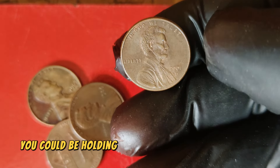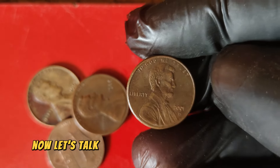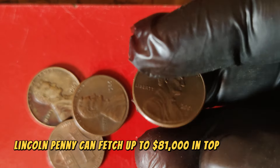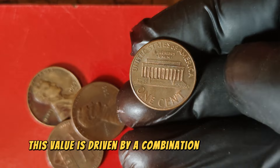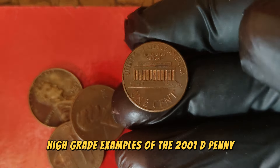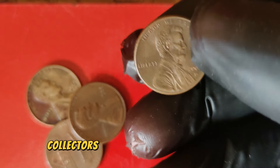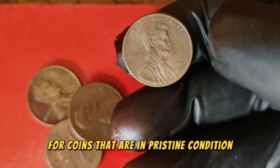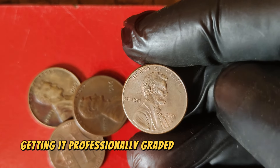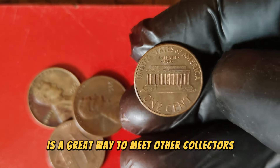But even without errors, the 2001 D penny can still be valuable. As of now, the 2001 D Lincoln penny can fetch up to $81,000 in top condition. This value is driven by a combination of rarity, demand among collectors, and the coin's condition. High-grade examples of the 2001 D penny, especially those certified by professional grading services like PCGS or NGC, are the most sought after. Collectors are willing to pay a premium for coins in pristine condition with no signs of wear or damage. Getting it professionally graded and authenticated can significantly increase its value. Attending coin shows and auctions is a great way to meet other collectors and stay updated on the latest market trends.